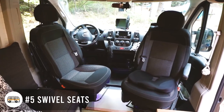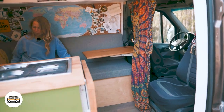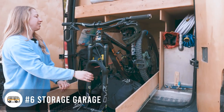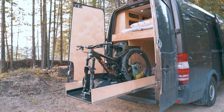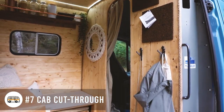Swivel seats for the front cab of your van so that you can have extra seating. A storage garage — you see a lot of these with bikes and tools and stuff like that. They're most likely under a fixed bed. We have one of those and it's one of the best decisions we made on our van. Also, a cut through from the cab to access the back of your home and close it off.